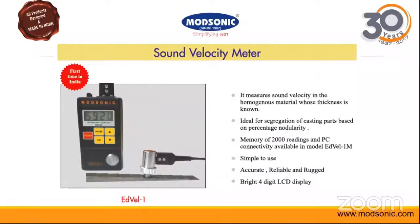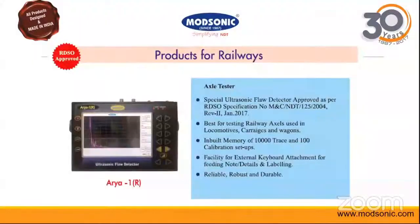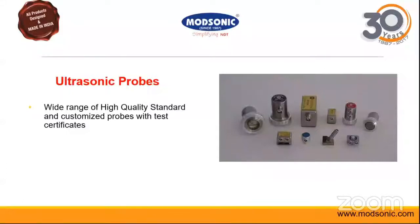We also have products for railways — RDS-approved products for rail testers, weld testers, and axle testers. Our latest axle tester is the Aria 1R, which is RDS-approved. We also have the Rail Scan 110 single rail tester, which is also RDS-approved, and a double rail tester. We have a wide range of ultrasonic probes and can supply customized probes as per customer requirements.